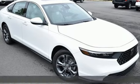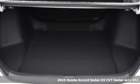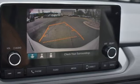It's a new 2023 Honda Accord sedan. Year after year, the Accord is showered with awards and praise. Take a look, and it's easy to see why. Drive it, and you'll know why.